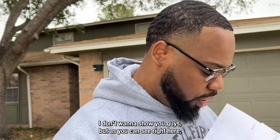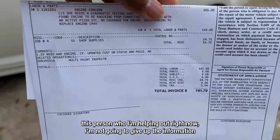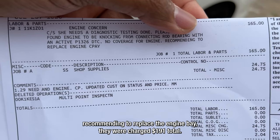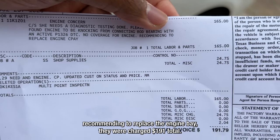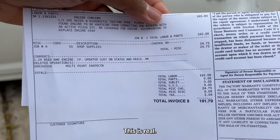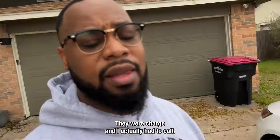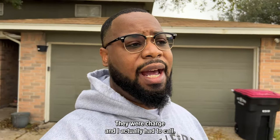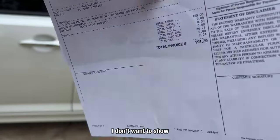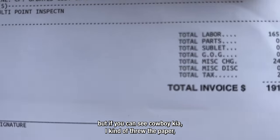I don't want to show you guys too much, but as you can see right here, this person I'm helping out — I'm not going to give out their information — they were actually denied coverage for their engine, recommended to replace the engine, and they were charged $191 total. Today is Thursday, I think the 16th of February. They went to Cowboy Kia. I don't want to show the person's information, but you can see Cowboy Kia through the paper.